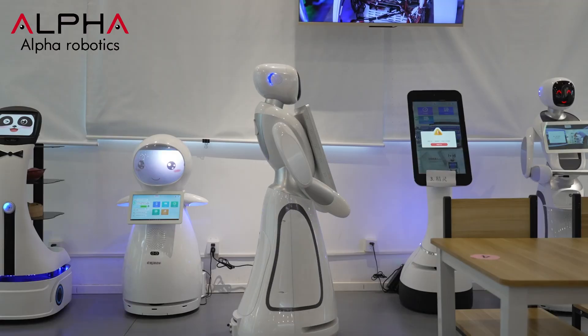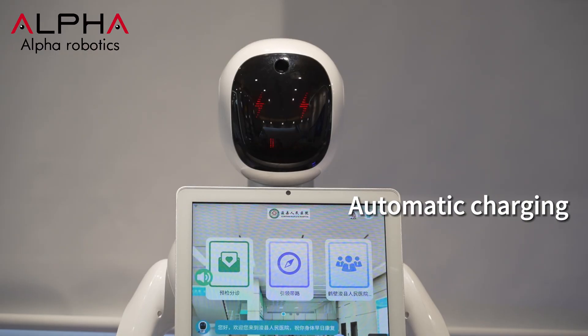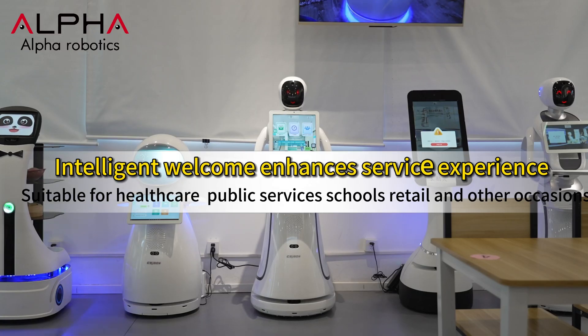When the work is completed or the battery is low, AIME will automatically return to the charging station for charging. This is Alpha Robotics' AIME.